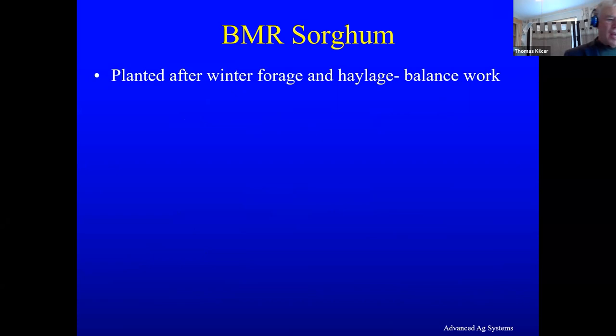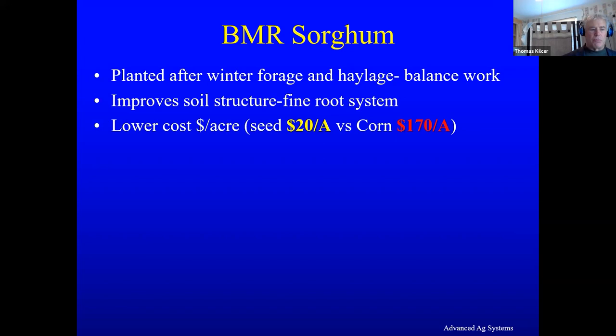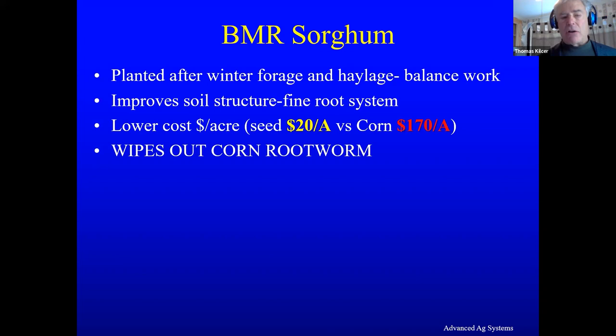BMR sorghum is planted after winter forage and after your haylage, so it balances your workload out. It has a very fine root system — not like corn's coarse root system — which additionally improves your soil structure and soil health. There's also a lower cost per acre: sorghum typically runs about $20 an acre, while some corn varieties are now over $170 an acre. So on a cost-per-acre basis, it really works well.